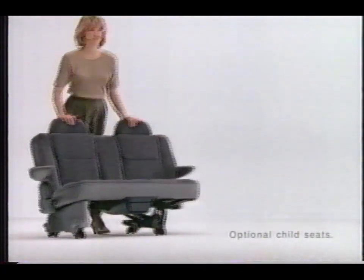First, we made Plymouth Grand Voyager seats more comfortable. Then we built in child safety seats for added convenience. Now, we put them on wheels.